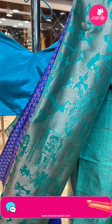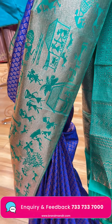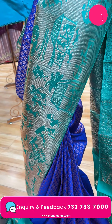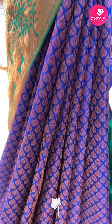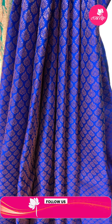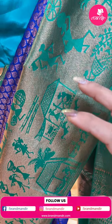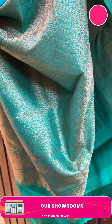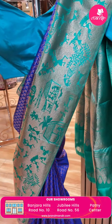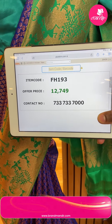Last mannequin saree - royal blue with sea green. Nice leaf buttas. Border contrast with cross kadi - like Orli weave - very gorgeous. Pallu contrast with stripes, floral stripes. Blouse contrast plain. Pricing: 12,749. Code FH193.